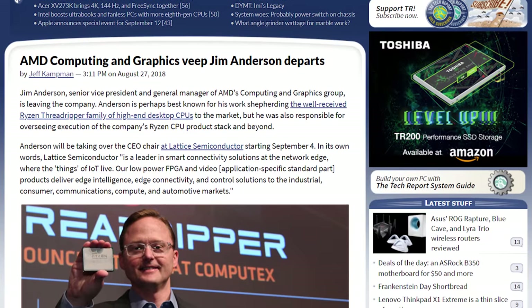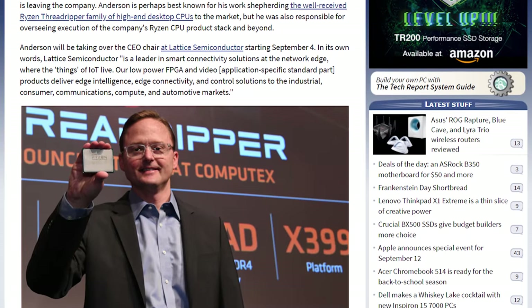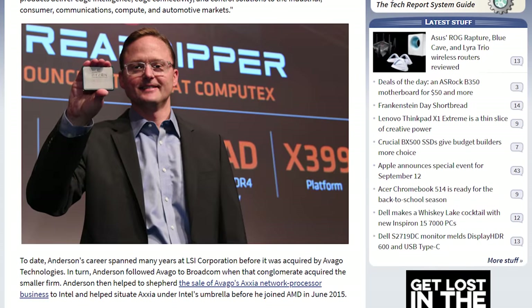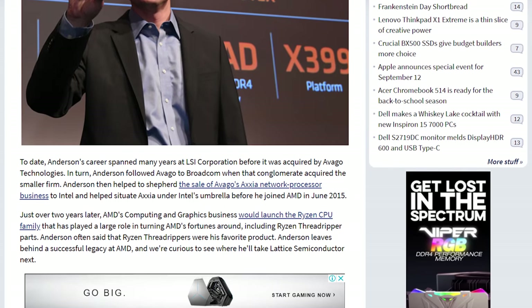Jim Anderson has departed AMD's Computing and Graphics Group, where he was Senior Vice President and General Manager, and he'll be joining Lattice Semiconductor as CEO starting September 4th, having joined AMD in June 2015. Lattice makes programmable logic devices like FPGAs, just in case you were wondering.